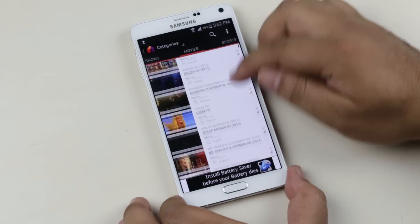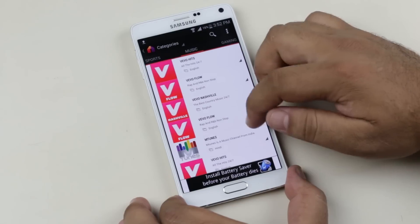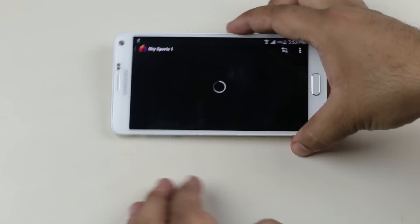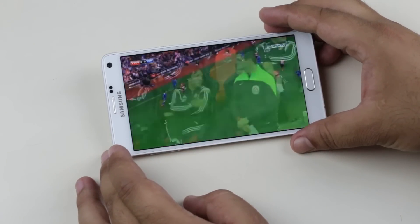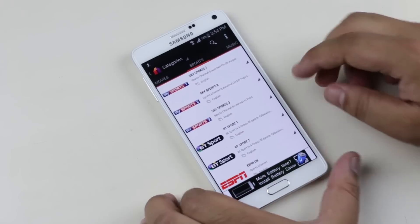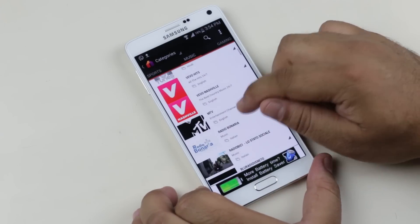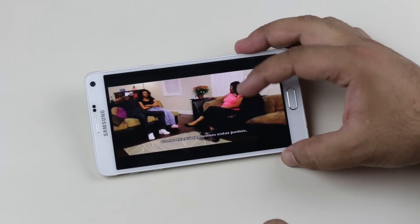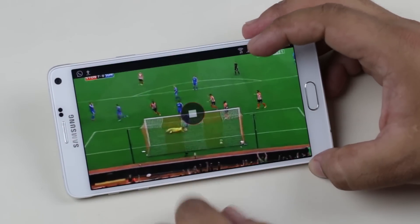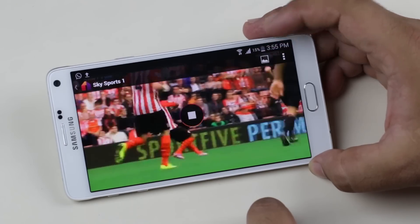Then we have various TV shows, movies, sports, music channels, and so on. Now say for example I want to watch Sky Sports 1 — I can tap on it and it will start live streaming. Now let's go ahead and watch some music channel, say for example MTV, and there you go. So while watching, you can control the size of the video player from here. Similarly, you can watch anything that you are interested in.